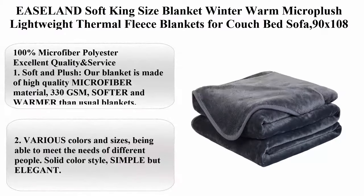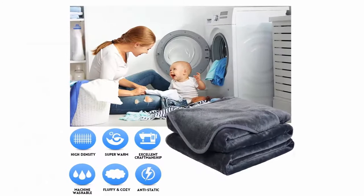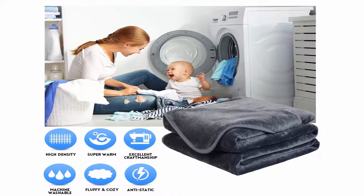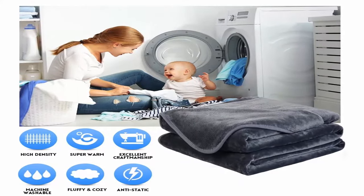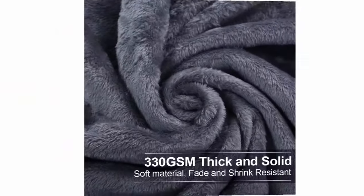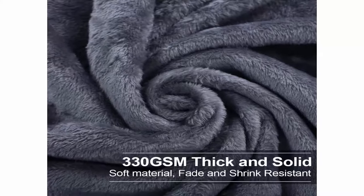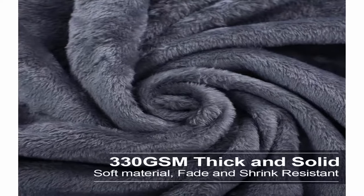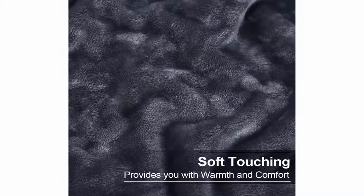Top 5: Easelan Soft King Size Blanket, Winter Warm Micro Plush Lightweight Thermal Fleece Blanket for couch, bed, and sofa. 90 x 108 inches, Dark Gray, 100% Microfiber Polyester. Excellent quality: soft and plush, made of high-quality microfiber material, 330 GSM, softer and warmer than usual blankets. The material is fade and shrink resistant and not easy to shed.